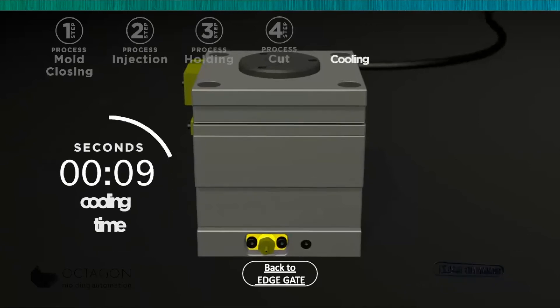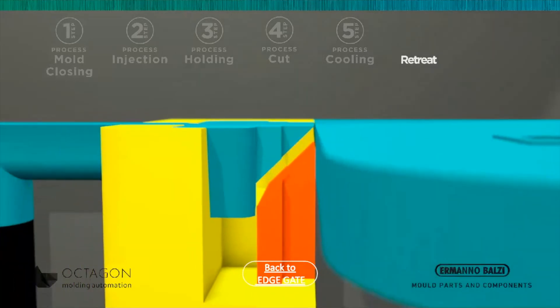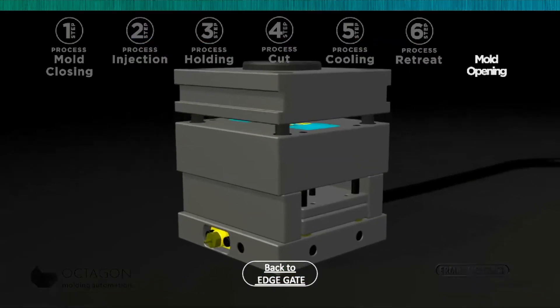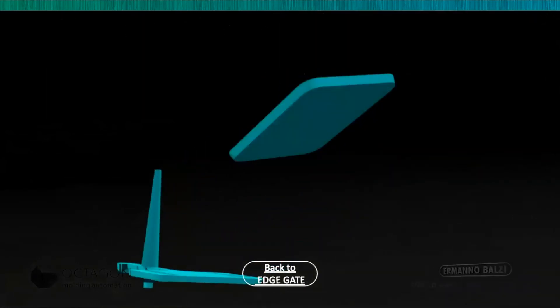The cutter then remains in the cutting position for a time between 50 and 70 percent of the cooling time. After that we pull back the cutter. At this point the cycle can be completed, the mold opens, and the part and the runner can be extracted separately.